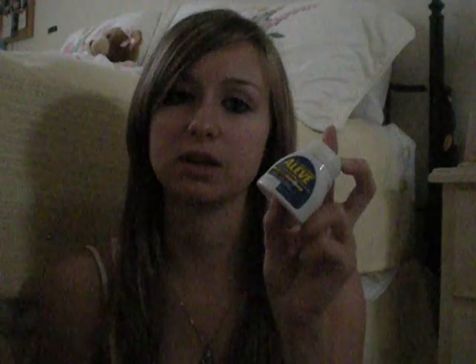Another item that I would bring with me is medicine. I bring it because sometimes I get headaches in school or bad pains in my stomach. So it's always good to bring something like Tylenol or Advil so you can take it at lunch, because you don't want to sit through class when you have a headache. Emergency medicine is always good to have.